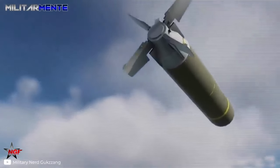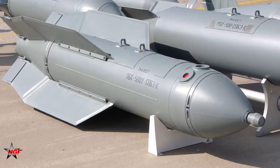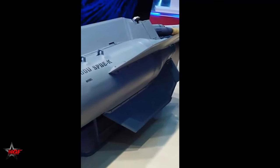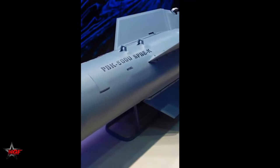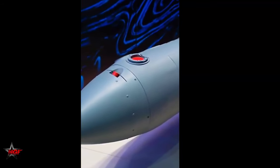Russian state-owned defense conglomerate Rostec has announced that it is set to place the PBK-500U Drell 500kg precision-guided cluster bomb into serial production in 2024, and that the weapons system has already undergone all types of tests specified by the customer, namely the Defense Ministry.